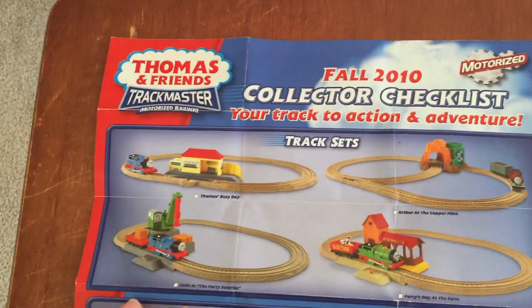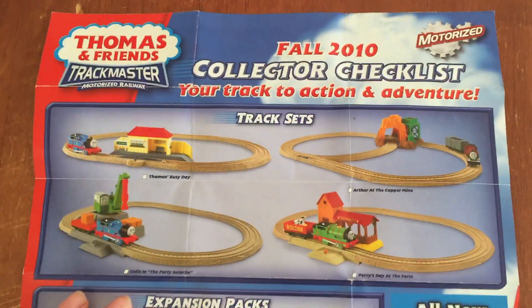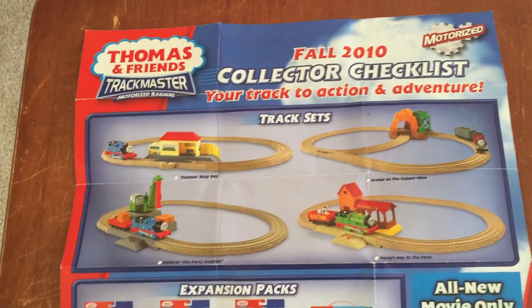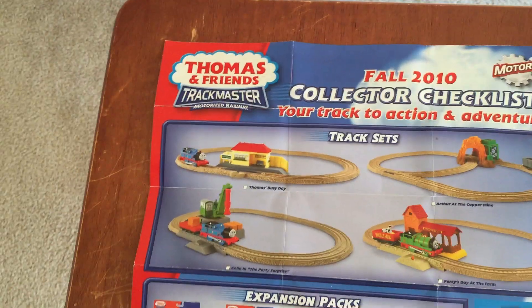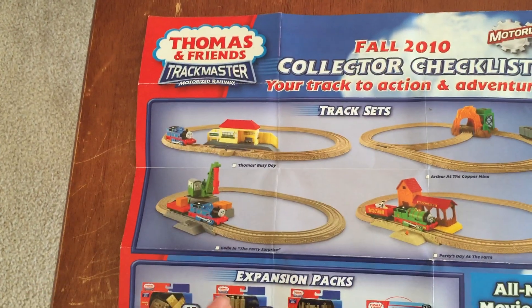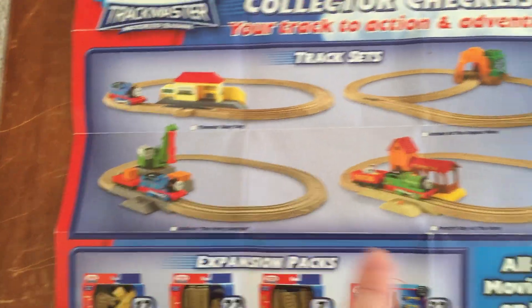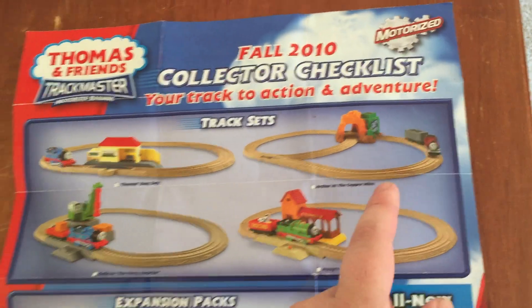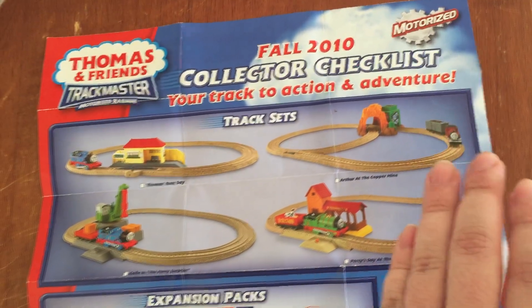Here we've got track sets. These are actually from around 2009, except for one. We've got Thomas's Busy Day, Cullen and the Party Surprise, Percy's Day at the Farm, and Arthur at the Copper Mine — that's very fascinating how it comes with Arthur.